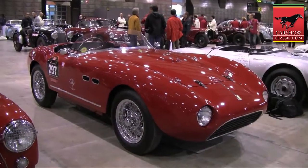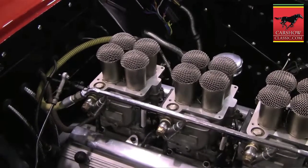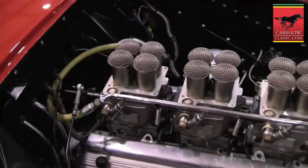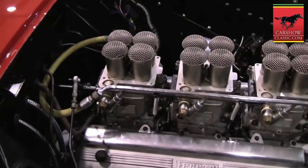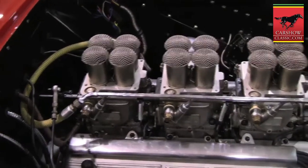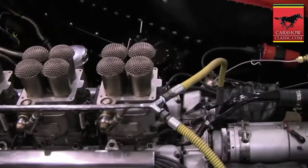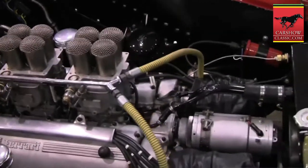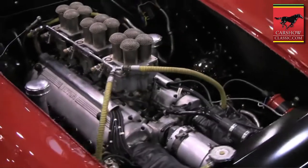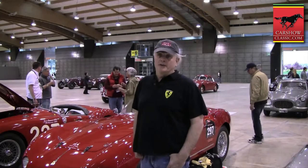This car has a 1666 competition-type engine, with three monster carburetors sitting on top of a little motor. The car participated in the 1953 Mille Miglia, also the 1954 Mille Miglia, then it was taken to the United States. It was used in a film with Kirk Douglas and some other great actors at the time called The Racers. It was actually the first automobile race film of its time, in 1953.